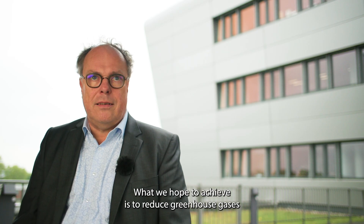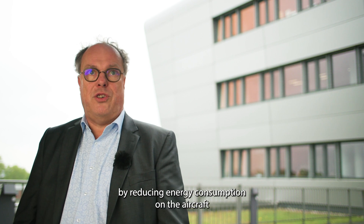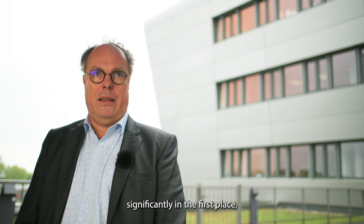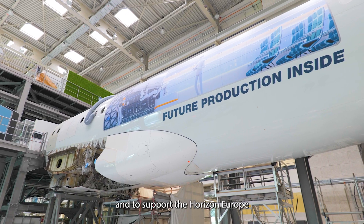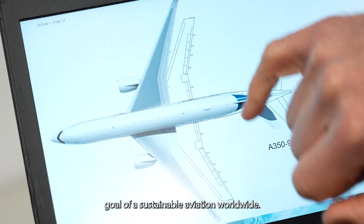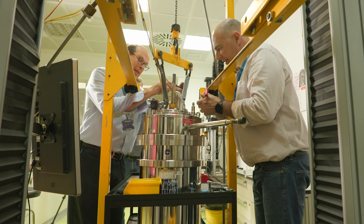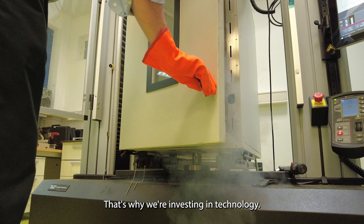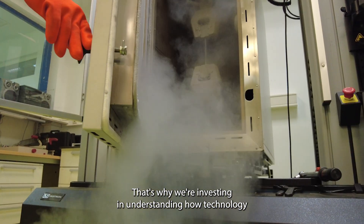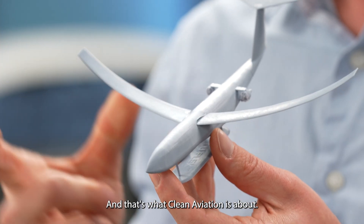What we hope to achieve is to reduce greenhouse gases by reducing energy consumption on the aircraft significantly in the first place, and to support the Horizon Europe goal of sustainable aviation worldwide. That's why we're investing in technology, that's why we're investing in understanding how technology impacts climate. And that's what Clean Aviation is about — that's what motivates me a lot.